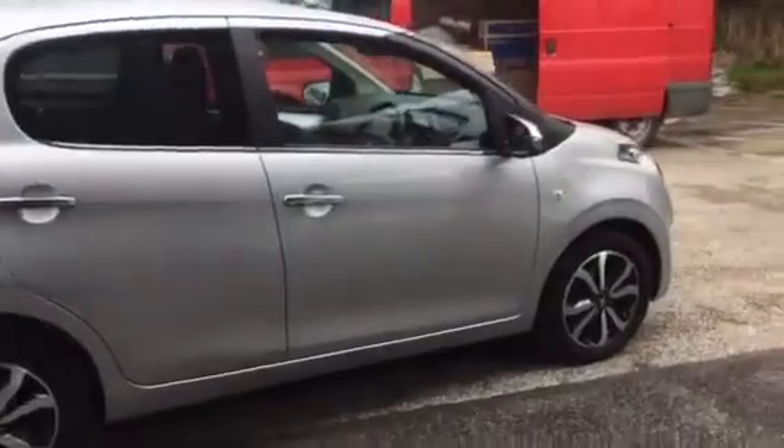All models come with a spare wheel — a bit of a rarity these days. It's a nice car, finished in silver, and cheap on the insurance for you.